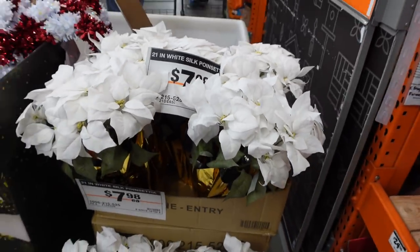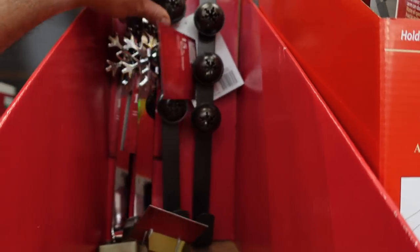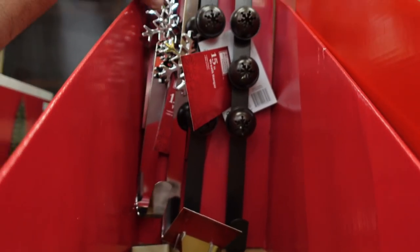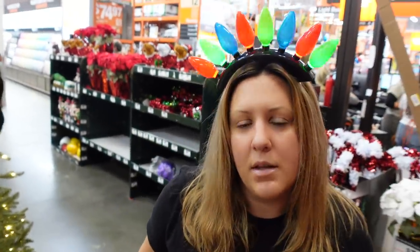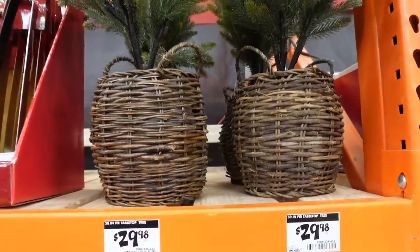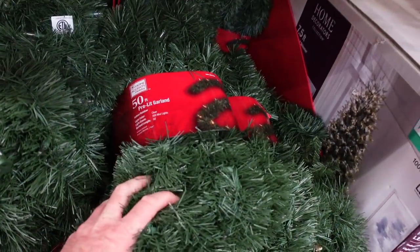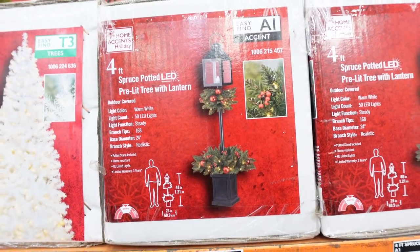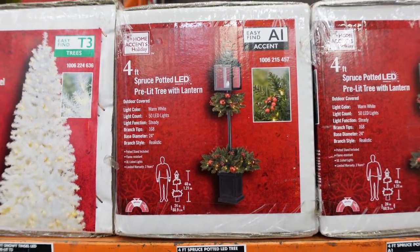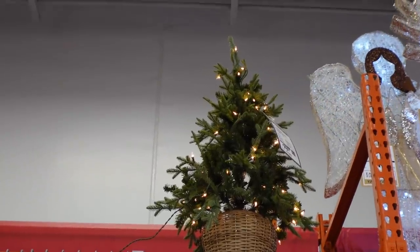I couldn't find a price on it, but there's a 14-inch deluxe nativity set. Wreath hangers — there's a jingle bell version, a snowflake version, and a standard version. I really like the jingle bell one because when the door opens it makes a little jingle jangle! A 30-inch fir tabletop tree for 30 bucks. Here's a good deal — 50 feet of artificial garland with lights for $19.98! Check this out: a spruce potted LED pre-lit tree with a lantern — very unique, I've not seen that — and another artificial tree with a wicker basket vibe.